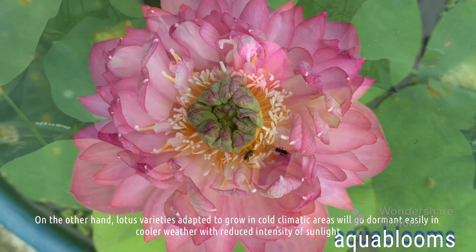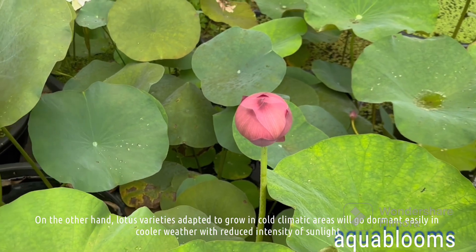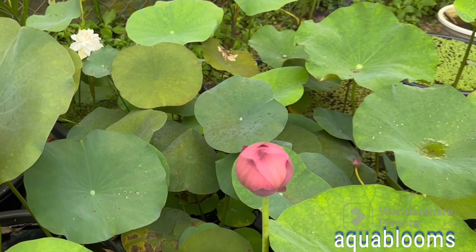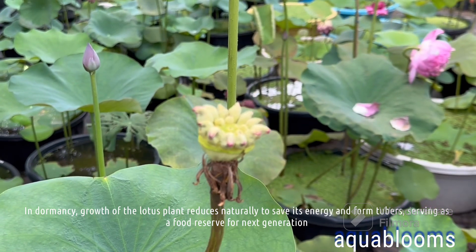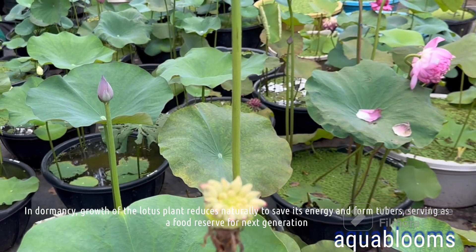On the other hand, lotus varieties adapted to grow in cold climatic areas will go dormant easily in cooler weather with reduced intensity of sunlight. In dormancy, growth of the lotus plant reduces naturally to save its energy and form tubers, serving as a food reserve for the next generation.